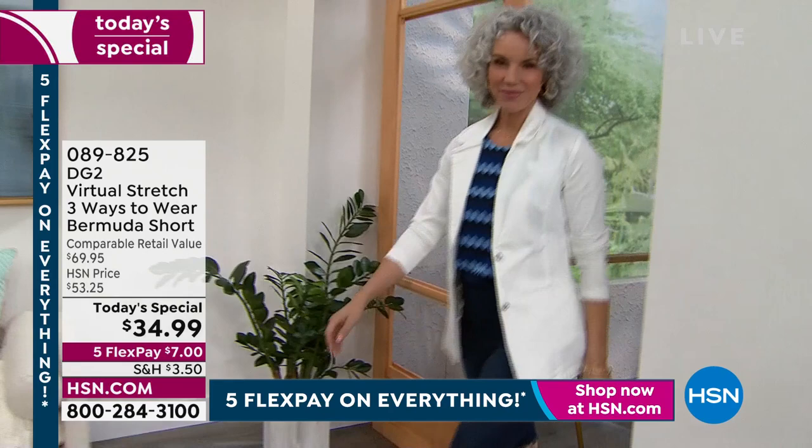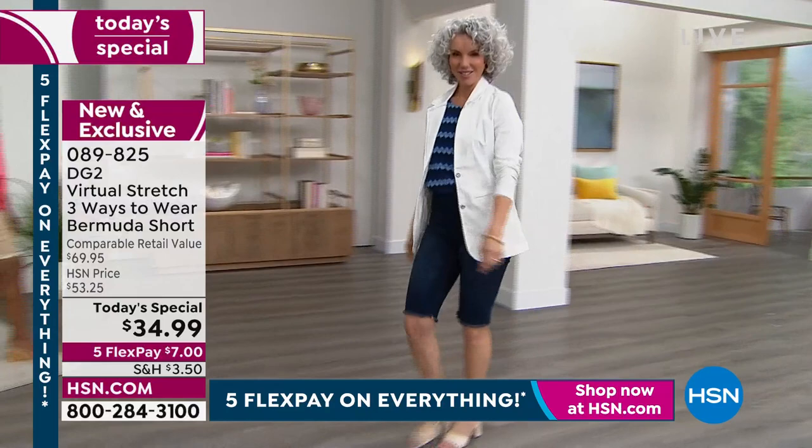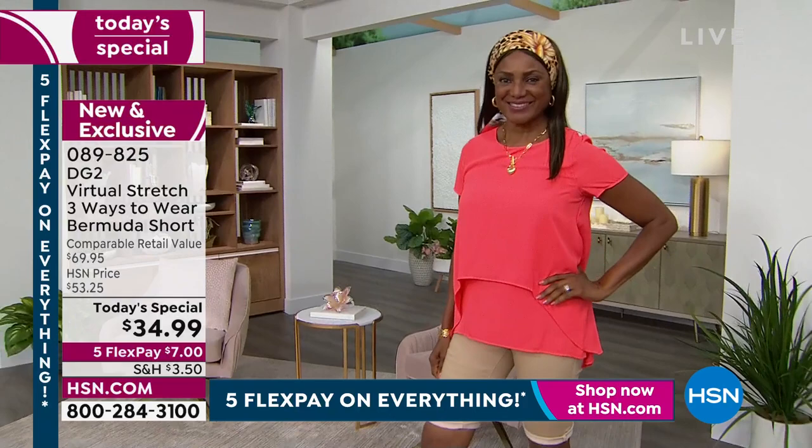When we celebrate Diane Gilman's anniversary, we go big. 28 years designing just for you. How fabulous do each one of our models look? This is Virtual Stretch — it is your ultimate favorite fabric. I think she even improved it, but there are three ways to wear.